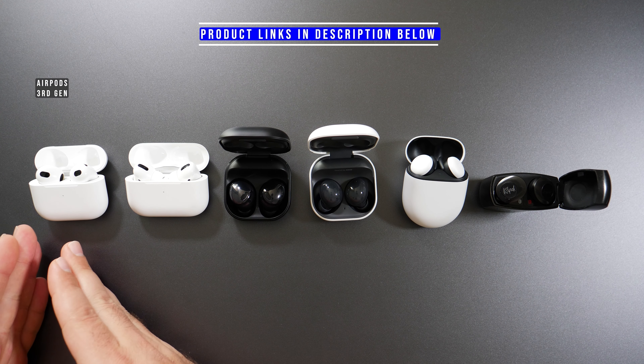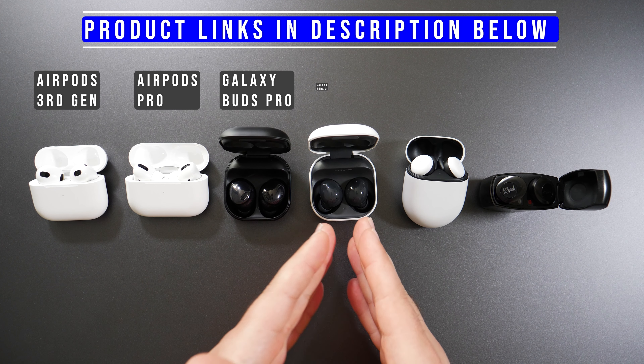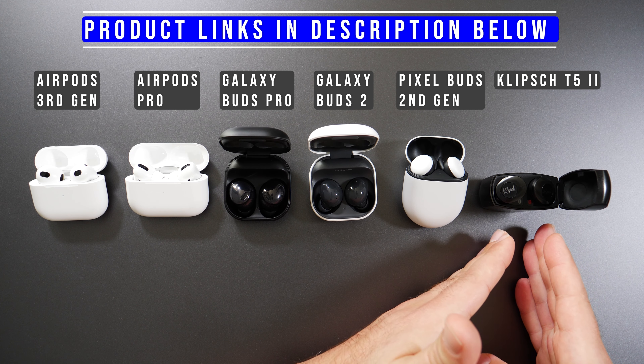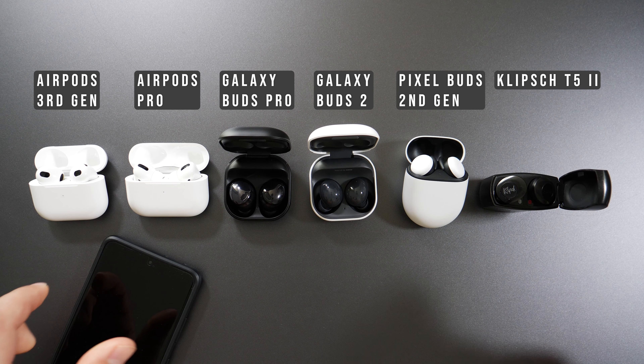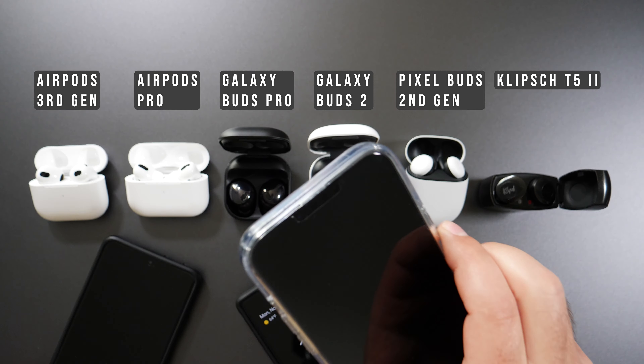We have the AirPods third generation, the AirPods Pros, the Galaxy Buds Pro, the Galaxy Buds 2, the Pixel Buds second generation, and the Klipsch T5 II. For my testing environment I used the Samsung Galaxy S21 Ultra, the Pixel 6 Pro, and the iPhone 13 Pro Max.